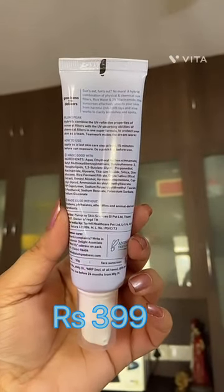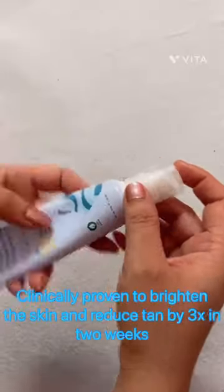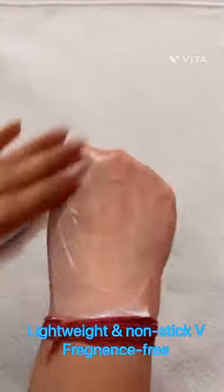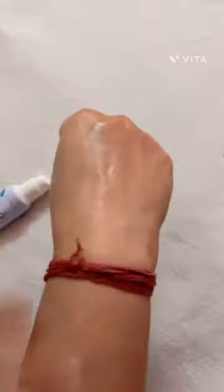It's dermatologically tested and clinically proven to brighten skin and reduce tan by 3 times in just 2 weeks. It's super lightweight and fragrance-free and suitable for all skin types — a perfect skincare sunscreen to boost hydration and smoothen skin texture.